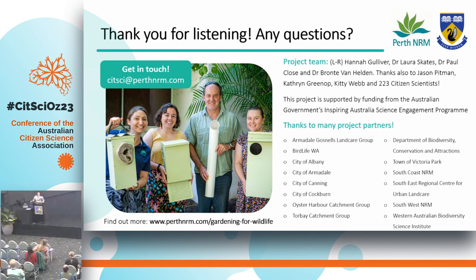Thanks, Laura. 223 people — that's a solid tap into the gardening world. Thanks for a great presentation. Any questions? We've got time for probably two questions.